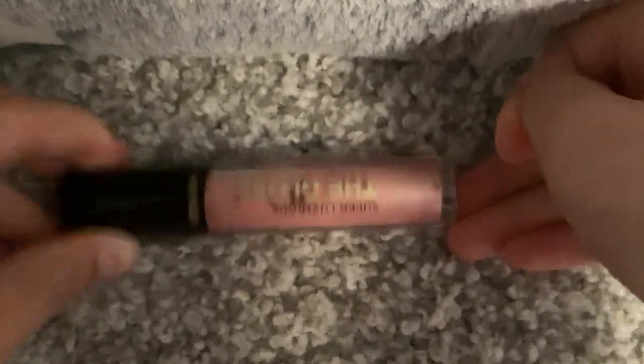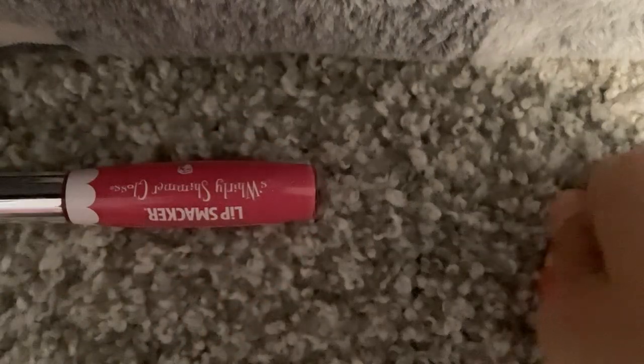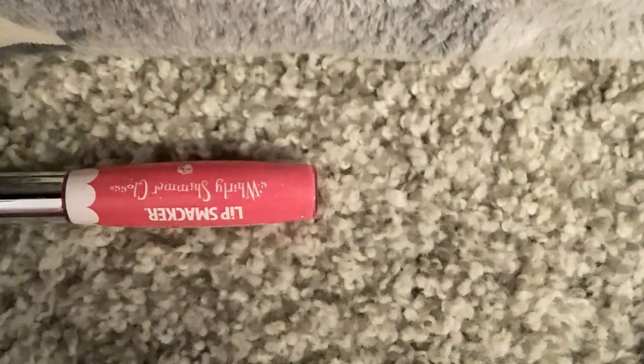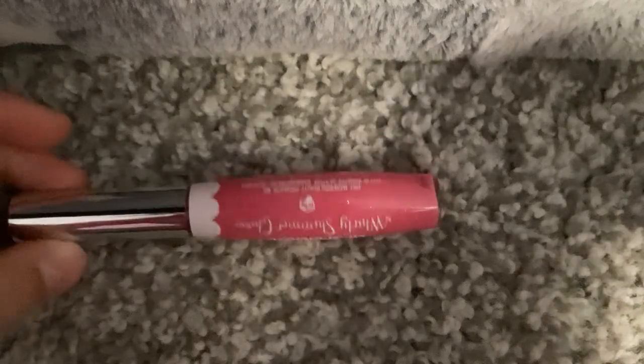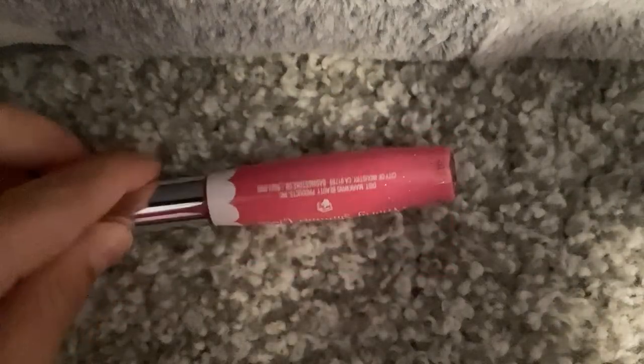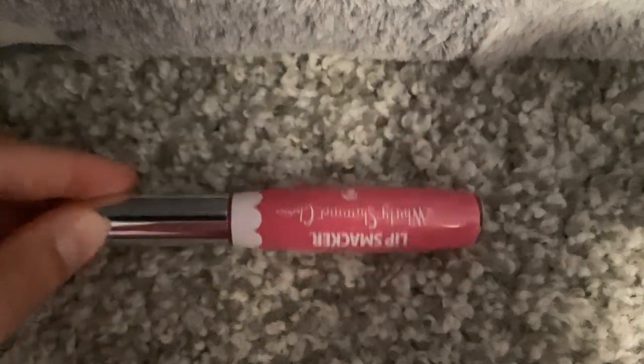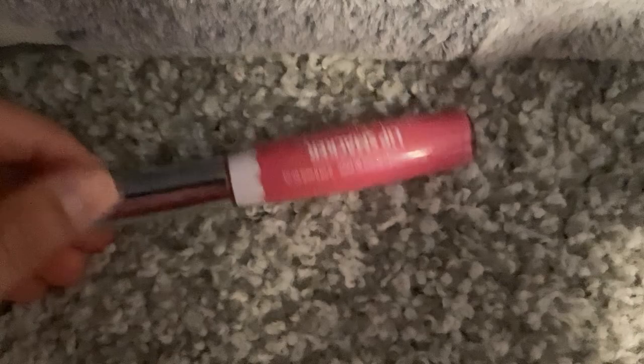The next item was actually part of a kit. This is a Lip Smacker Whirly Shimmer Gloss. It's cupcake scented — it's so good. I'm not sure which store I got it from, but this was not a Christmas gift; this was something I picked out myself.